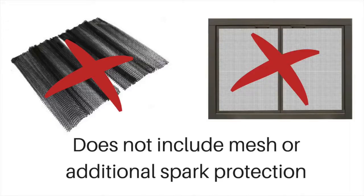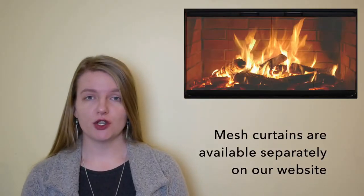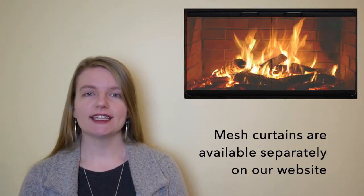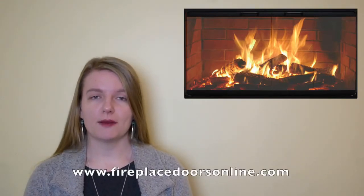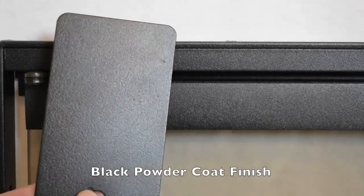This door does not come with any mesh curtains or other spark protection. If you don't already have mesh curtains installed in your zero-clearance fireplace and you would like to add that extra layer of safety, spark protection is available separately on our website, Fireplace Doors Online.